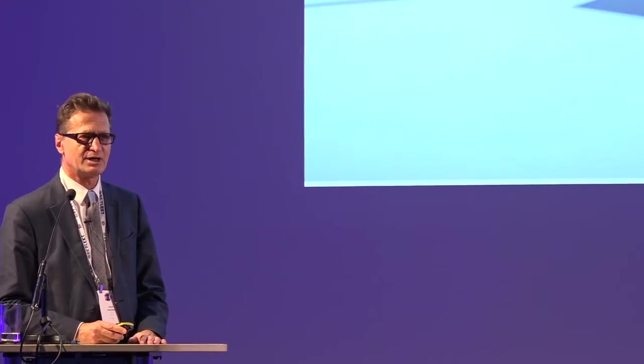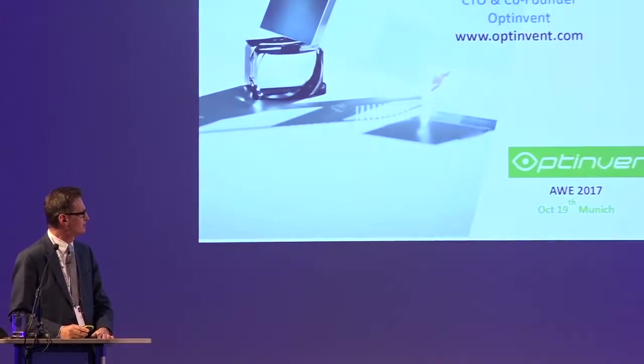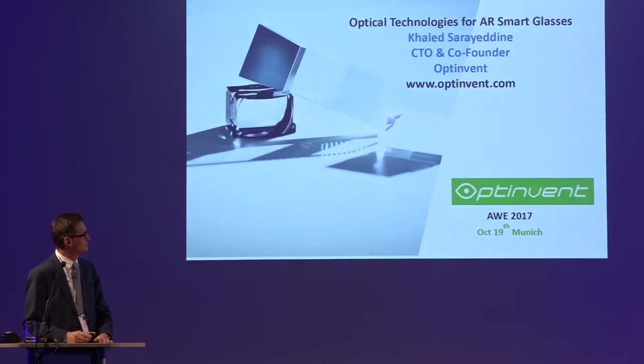Just a few words about Optinvent. I'm the CTO of the company. Optinvent is a hardware company building AR glasses or smart glasses. We actually have a booth at the show, so please, if you cross by our booth, we have a product, a tool, and other concepts also.